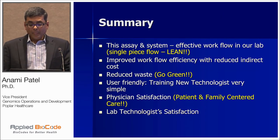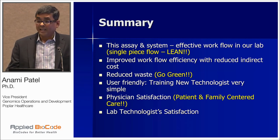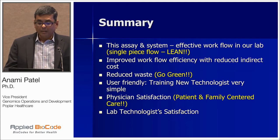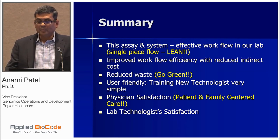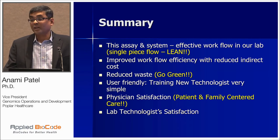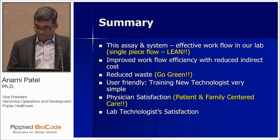In summary, we think this assay and system can be a very effective workflow in our lab for handling high volume — a single-piece workflow that we can define under the lean process. It has improved work efficiency and can reduce indirect costs and waste, so it's eco-friendly. It's very user-friendly, physician satisfaction can be increased, and lab technologists can be happier. Thank you.